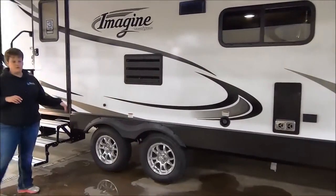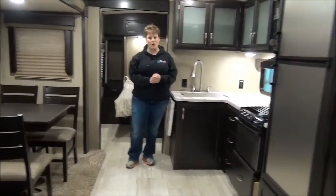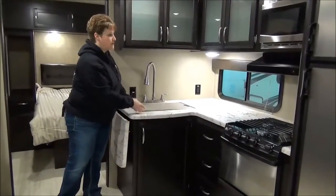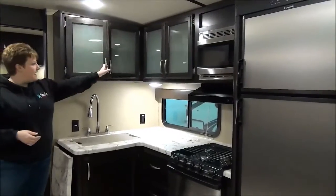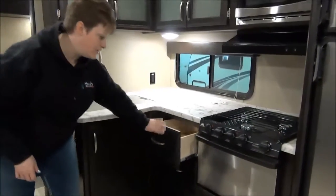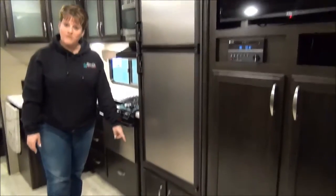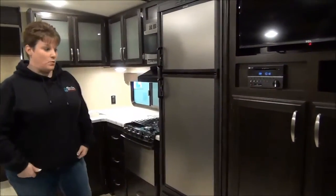It's a tandem axle with aluminum rims. So inside the beautiful 2017 Imagine 2600 RB, I'm in the kitchen area. It has a nice large stainless steel sink and great counter space. Love what they do with the cabinetry — the little faded glass inserts and great storage, with full drawer extensions and nice deep drawers so you're going to get all your linens in here. Stainless steel appliances, six cubic foot fridge and freezer. It also has a drawer on the bottom with pet dishes so you can bring your pets along and not worry about where you're going to put their food and water.